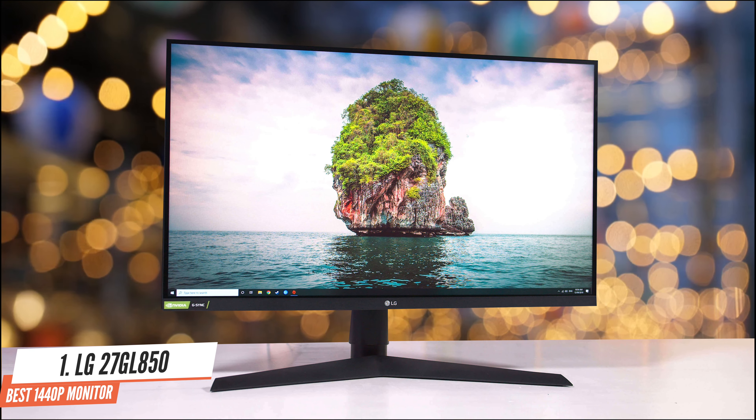Number 3: Asus Tough Gaming VG27AQ. G-Sync can be pricey, but it gets a lot more affordable when you just use a quality FreeSync monitor that's been officially vetted for strong G-Sync compatibility. That's what the Asus Tough Gaming VG27AQ L1A offers. You'll get a bright, sharp and fast experience from this monitor thanks to its combination of a 1440p resolution, a 470 nit peak brightness and a 170Hz refresh rate.